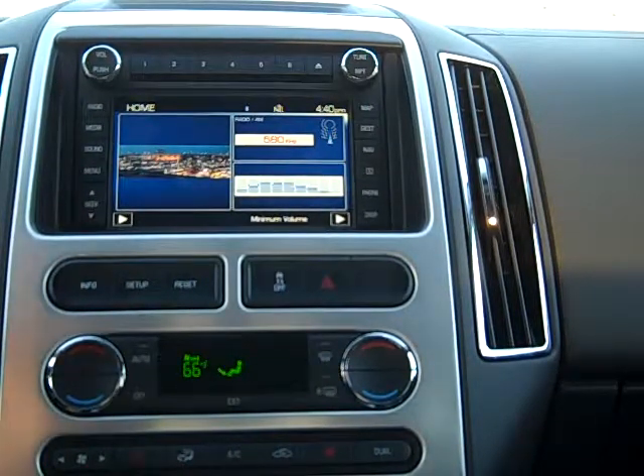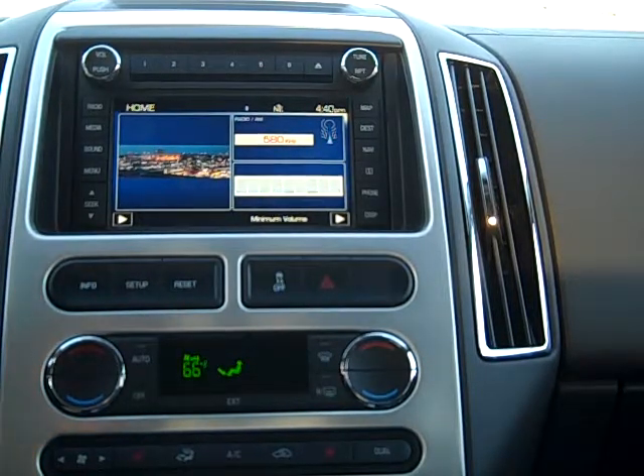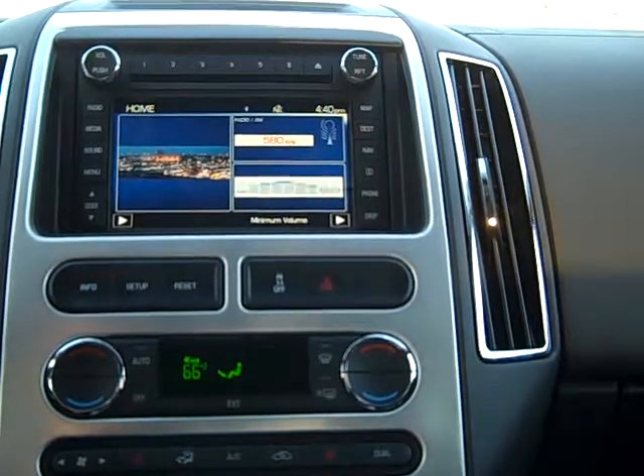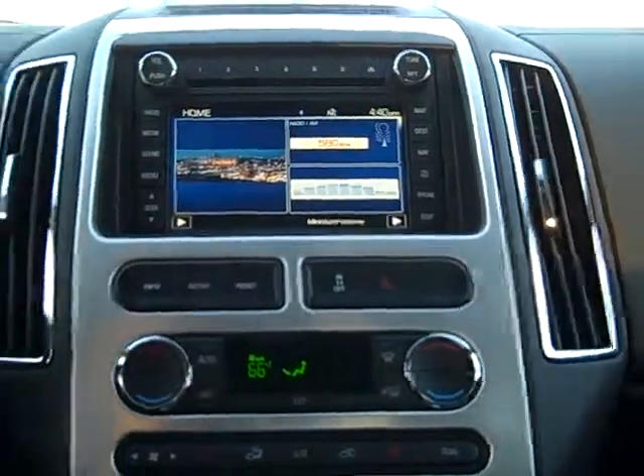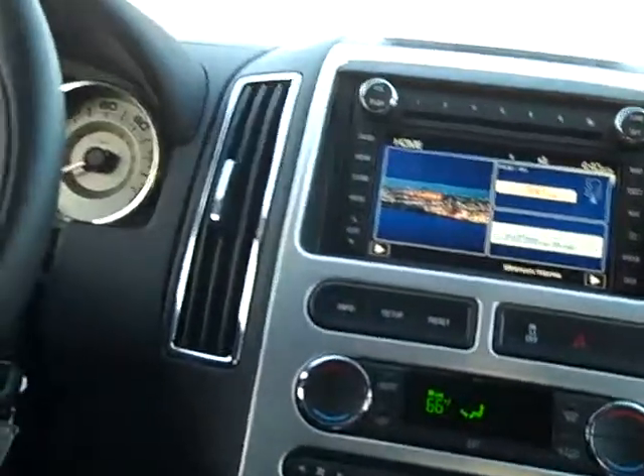Okay, so how does the sync system work while you're driving? Well, when you're driving down the road and you get a phone call, you're going to have two ways to answer the phone. You can either answer the phone up here or on the steering wheel over here. These are our two options.